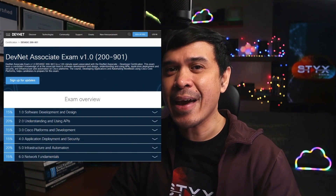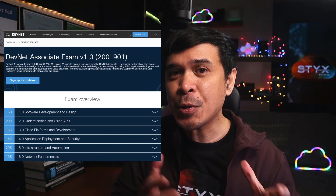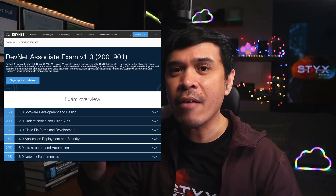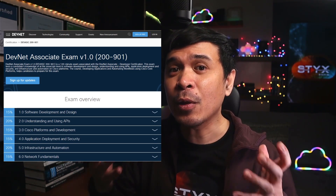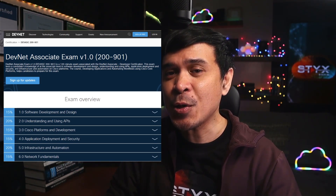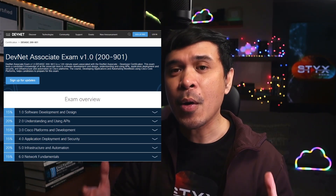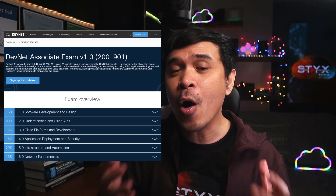What would benefit you if you obtain this certification? I like the idea of an entry-level certification that prepares you for new technologies: cloud, automation, DevOps, Python, APIs. It's a good learning experience, and it gives you an advantage when applying for new job roles, because more and more companies are starting to look for automation and programmability solutions.